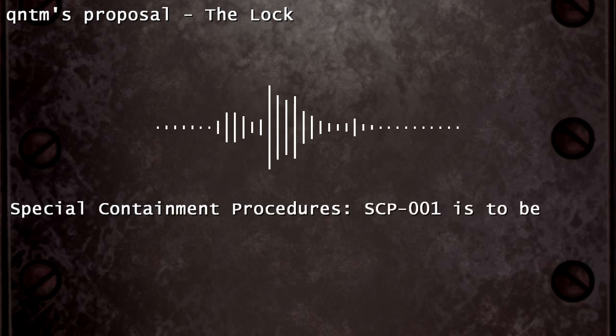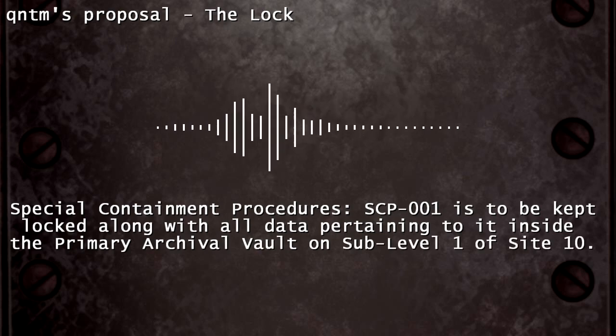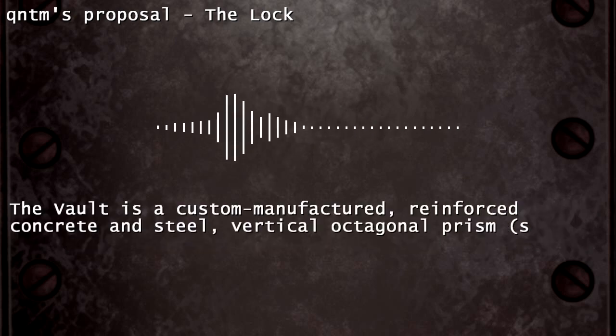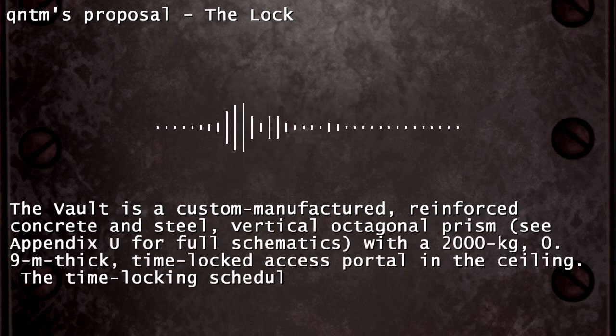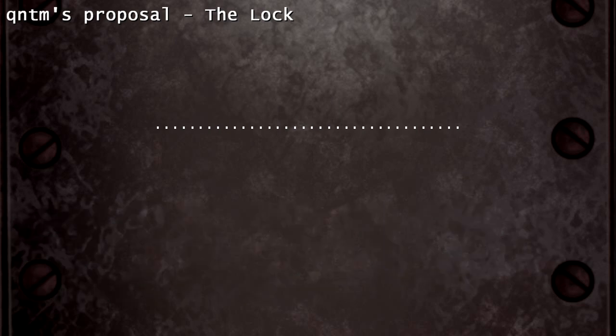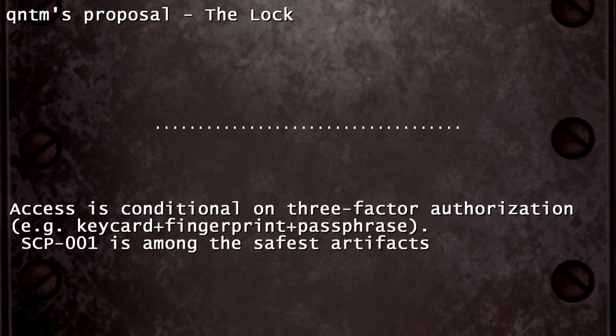Special Containment Procedures: SCP-001 is to be kept locked along with all data pertaining to it inside the primary archival vault on sub-level 1 of Site 10. The vault is a custom-manufactured, reinforced concrete and steel, vertical octagonal prism — see Appendix U for full schematics — with a 2,000 kg, 0.9 m thick, time-locked access portal in the ceiling. The time-locking schedule should be classified and available only to Dr. Wymaski. Access is conditional on three-factor authorization, e.g., keycard plus fingerprint plus passphrase.